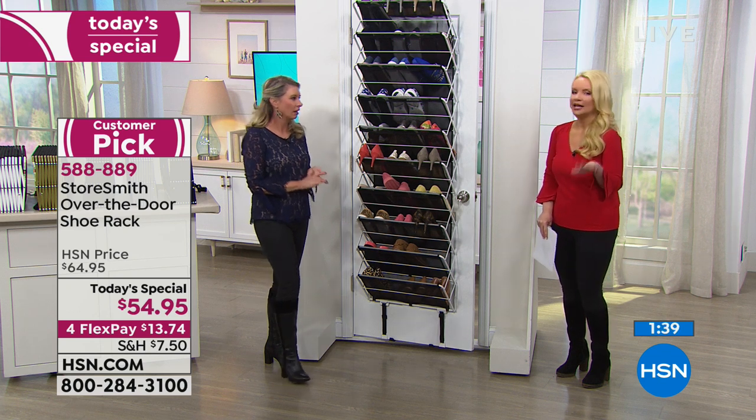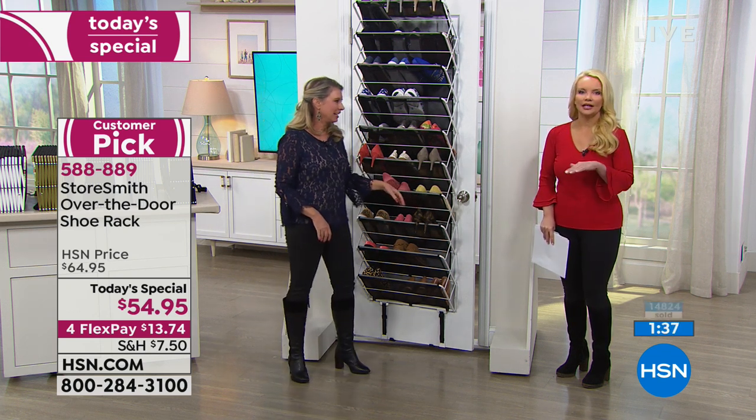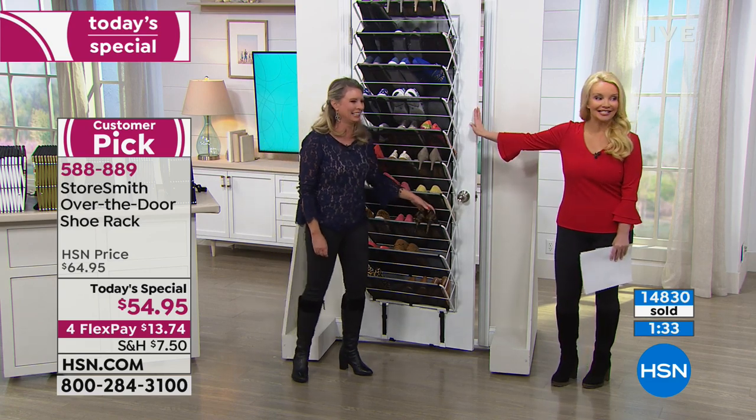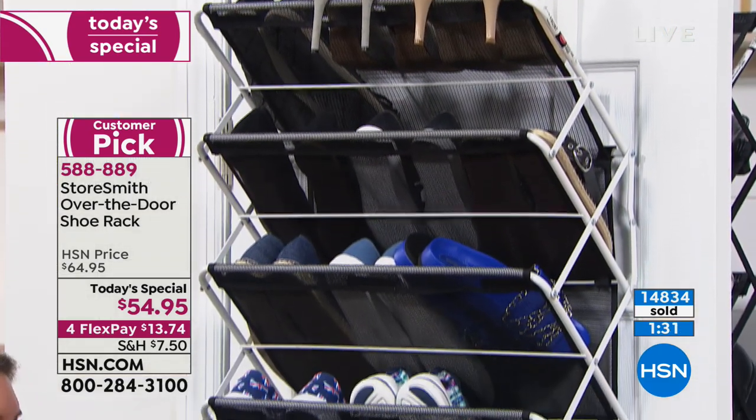Our other resolutions aren't easy — eating salad every day, working out every day. That's not easy. We can be organized though, and once you get organized, it's pretty easy to stay that way.